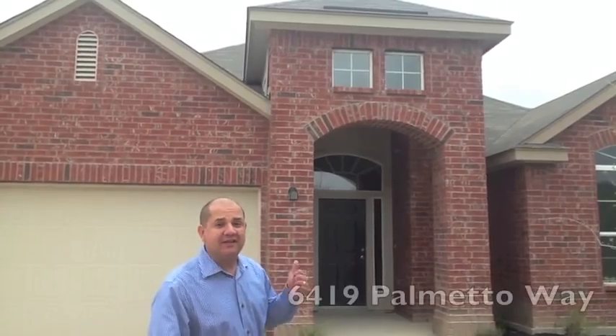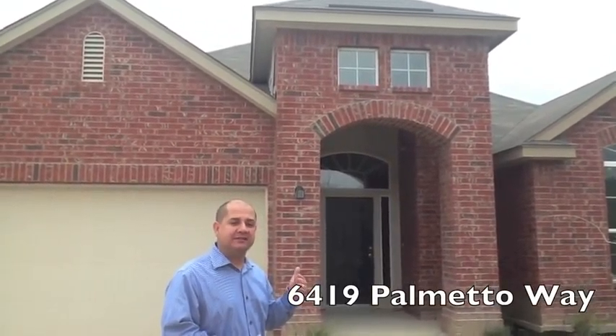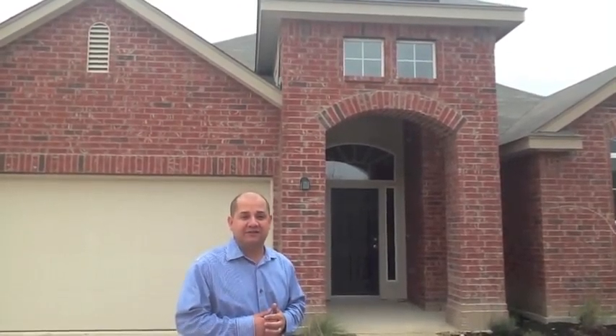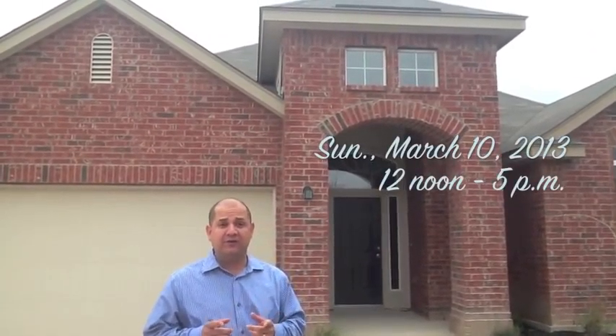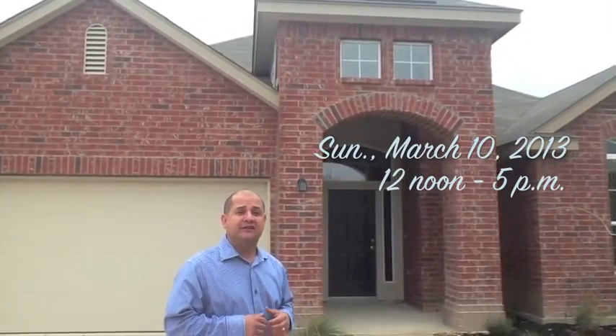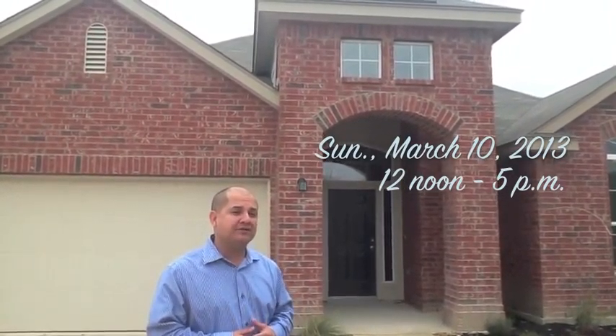Hi, I'm Bobby Elizondo with 3MAX Access. Right now I'm standing in front of this beautiful property here on 6419 Palmetto Way in the Animal Ranch Subdivision. I want to invite all of you to come out this Sunday, March 10, from 12 noon to 5 p.m. for an open house.